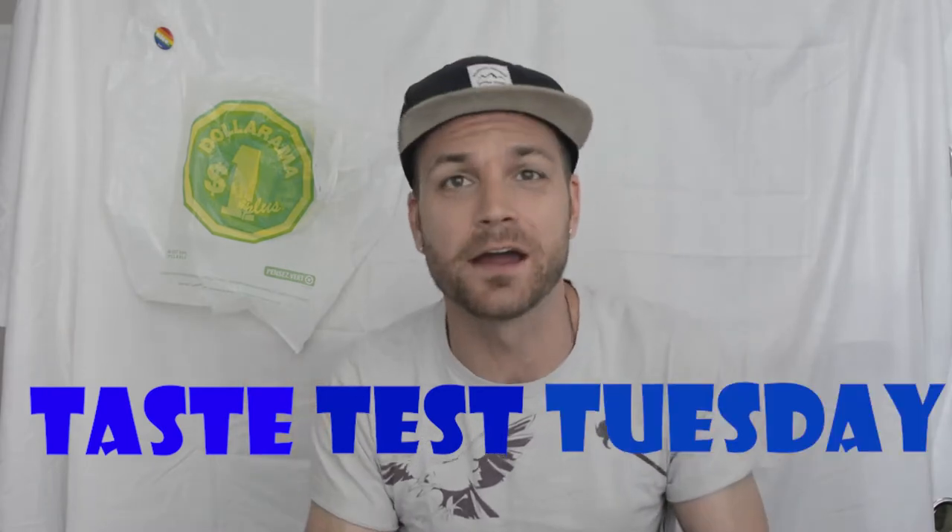Welcome back! We're doing another dollar store haul, but this time we're doing a Taste Test Tuesday. If this is uploaded the day it's supposed to, it'll be on a Tuesday. Remember guys, if you want to see my videos and get notified about them, you have to subscribe and hit the bell, or you won't know.